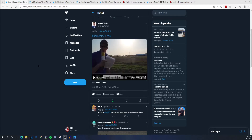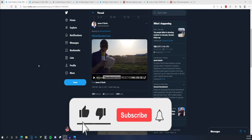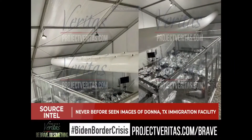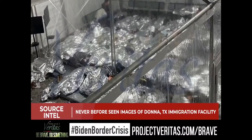How's it going everybody? BDB here. Biden's border crisis. Project Veritas exposes what's going on at the border, doing actual journalism while CNN and everywhere else is silent. Project Veritas has obtained never-before-seen photographs of what it actually looks like inside this facility.